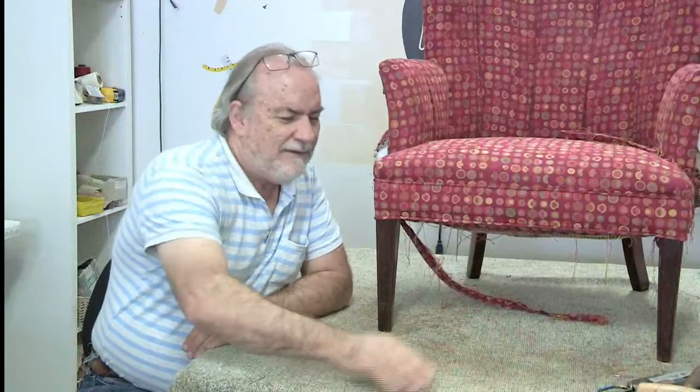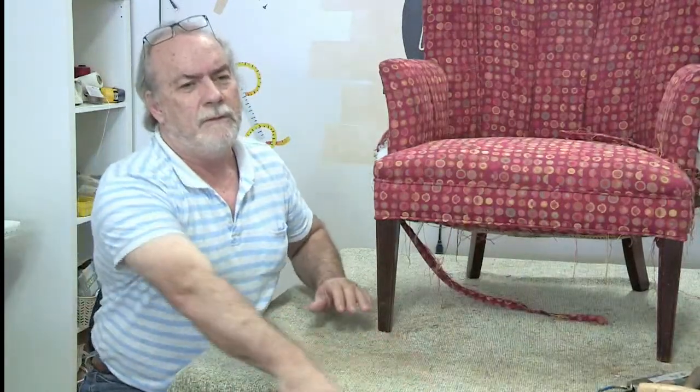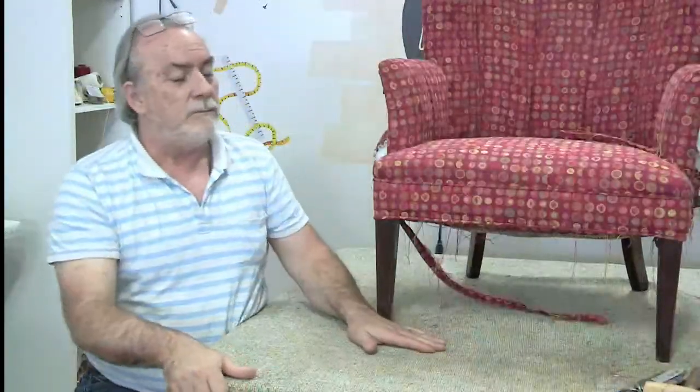Daniel asks: have you ever worked on a cursed piece of furniture? You know something — there are curses. If you know the Old Testament, you know there are curses. We were just talking about Egypt where there were a lot of curses. I have a real experience: I was working in a shop as supervisor with a few upholsterers. We had a lot of furniture coming in and going out, and there was this one particular wing chair that came in. For some odd reason it kept getting out of queue — nobody seemed to want to go near this wing chair.